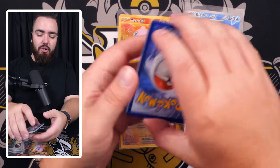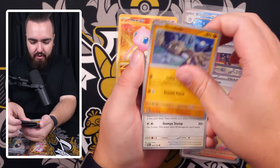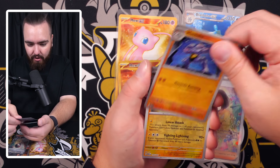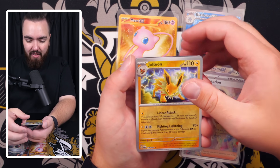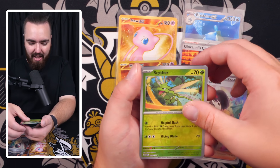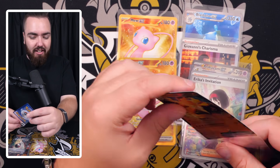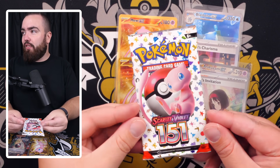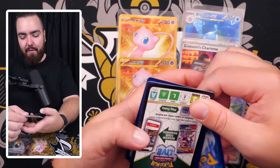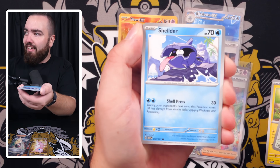Metapod, Ponyta, Poliwag, Gloom, Fearow, Dugtrio, Weepinbell, Slowpoke, Mewtwo holo — so close! Two packs remaining. The penultimate pack: Dratini, Growlithe, Geodude, Jigglypuff, Ivysaur, Slowbro, Machoke, Jolteon reverse — a very good band of filler — and then a Charizard EX as the final card. We'll take that nice Charizard EX. But here we go guys — the final pack of the video!